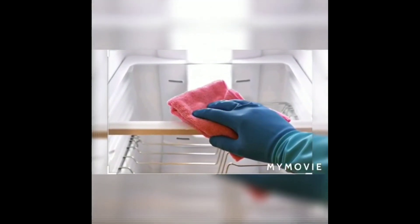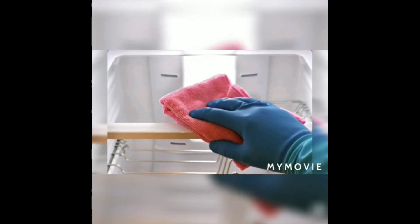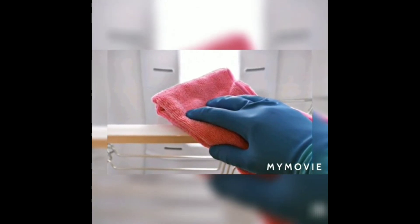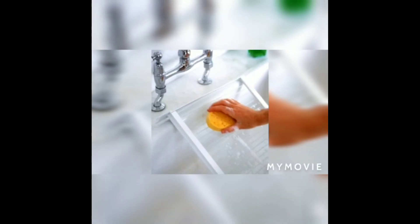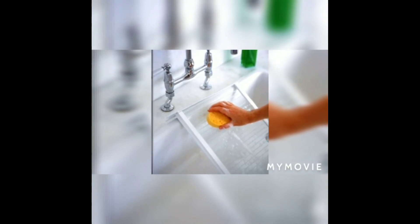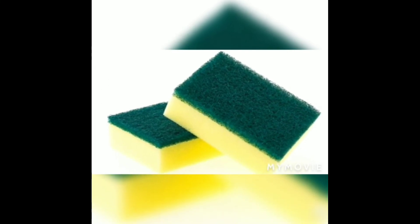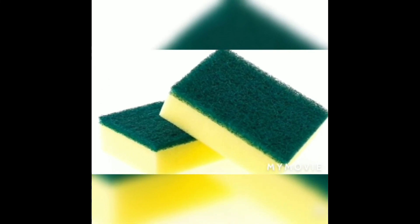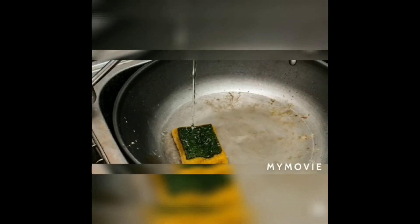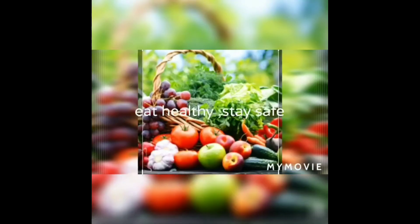Often clean the interiors of the fridge using a vinegar and water solution weekly. Once a week, take out the shelves and clean them using soap water so all microbes will be killed. Finally, discard your scrubber at least once every two weeks and disinfect it every week, because it is a good source of microbes and may lead to dreadful disease.